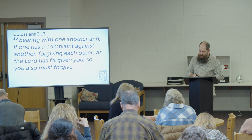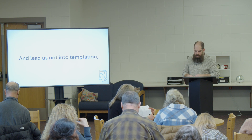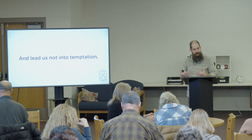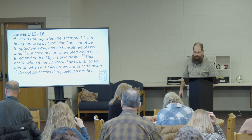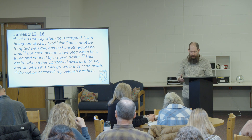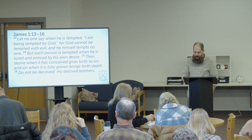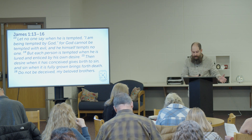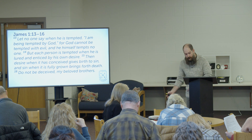Let's move on to 'lead us not into temptation.' I want to talk about the difference between testing and temptation. When we pray this prayer, are we being tested by the Lord or tempted by the enemy or by our flesh? James 1:13-16 says, let no one say when he is tempted, 'I am being tempted by God,' for God cannot be tempted with evil, and he himself tempts no one. But each person is tempted when he is lured and enticed by his own desire. Then desire, when it has conceived, gives birth to sin, and sin, when it is fully grown, brings forth death. Do not be deceived, my beloved brothers. I've included a helpful chart by Dennis Fuqua highlighting the differences — temptation is not initiated by God, while testing is. Temptation is triggered by our own evil desires, while testing is brought about by God's desire to grow us.